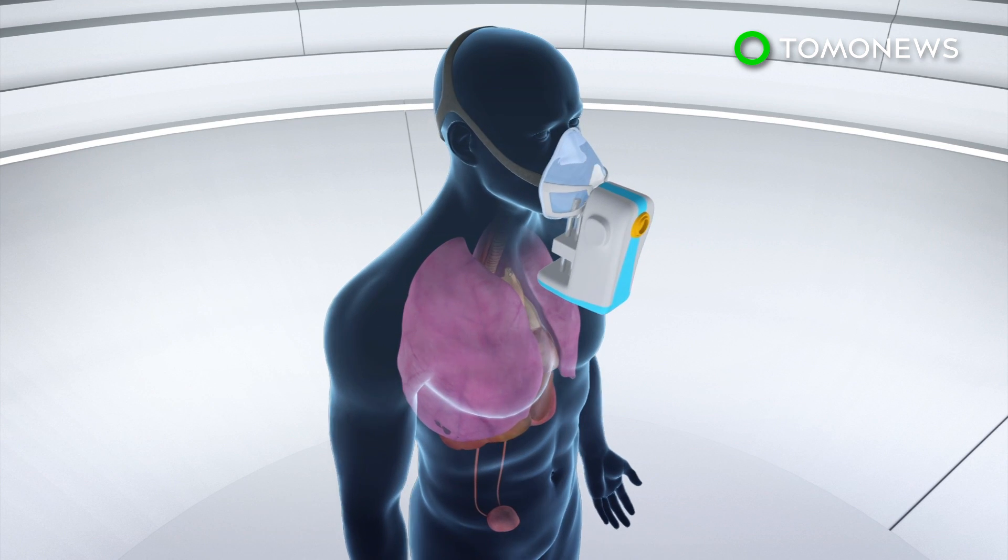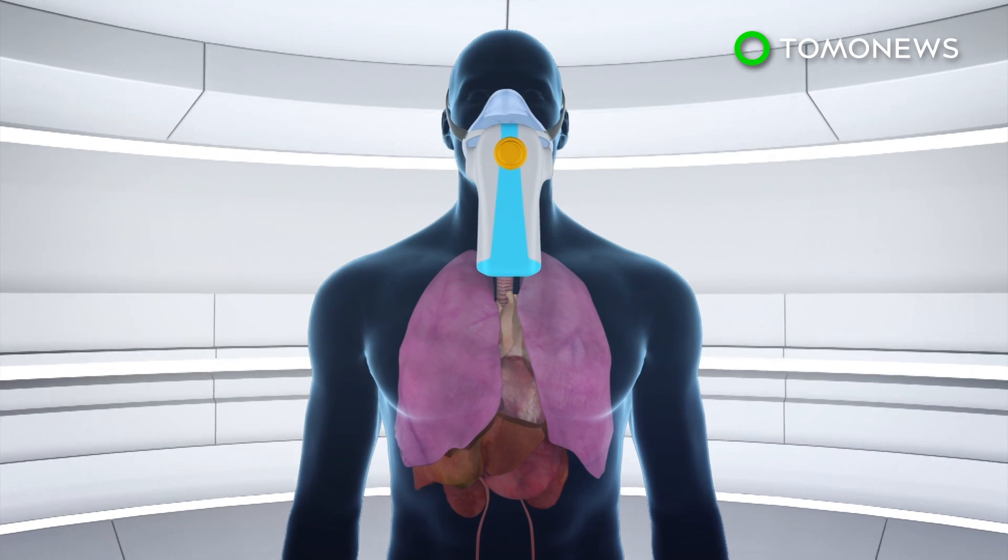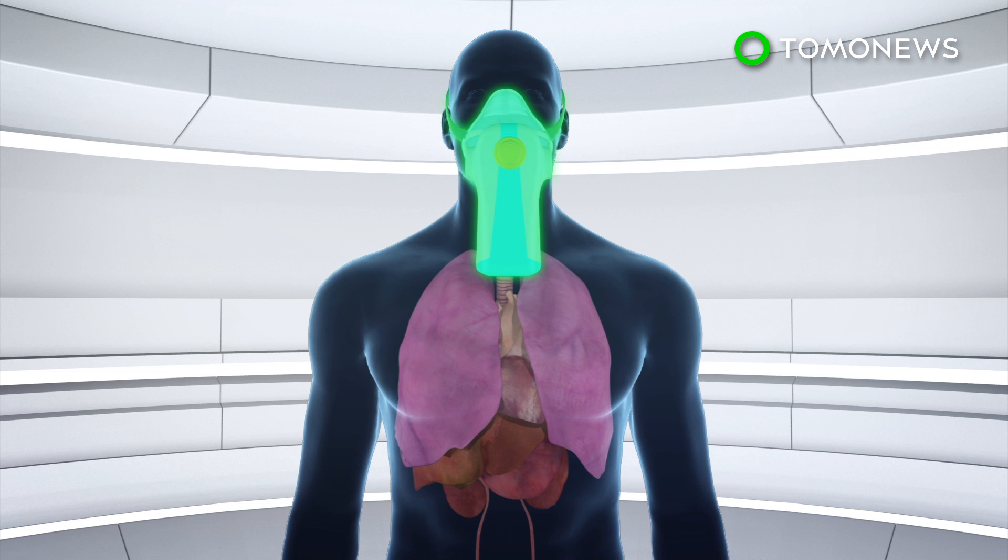Participants will need to breathe into the device for 10 minutes. Samples of the participant's breath containing VOCs are collected in the device's breath biopsy cartridge and then sent to a laboratory in Cambridge for analysis.